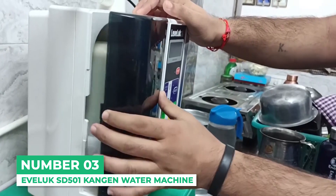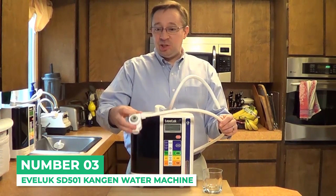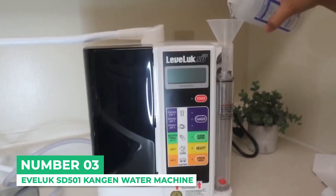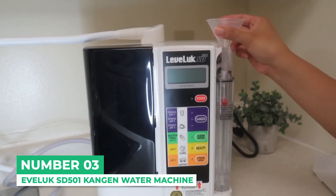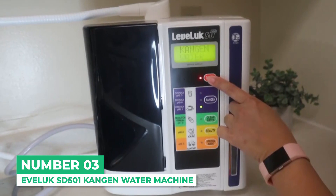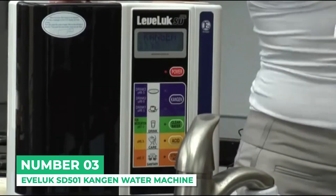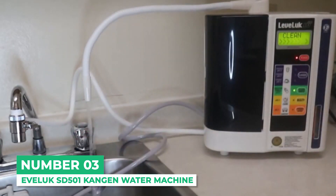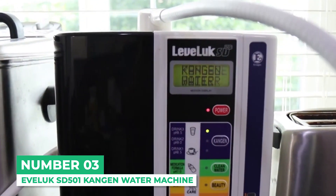It boasts the strongest electrolysis chamber for powerful production. The machine also has the same 7 titanium plates that the Platinum model has, which offers better levels of negative ORP, better micro-clustering, and more stable oxygen. Hook it up to your tap water in seconds, and at the touch of a button, select from one of 5 Kangen water pH levels for beauty, drinking, cooking water, and more. Enjoy light, crisp water directly from your home faucet. The SD501 even has clear voice instructions to assist you.